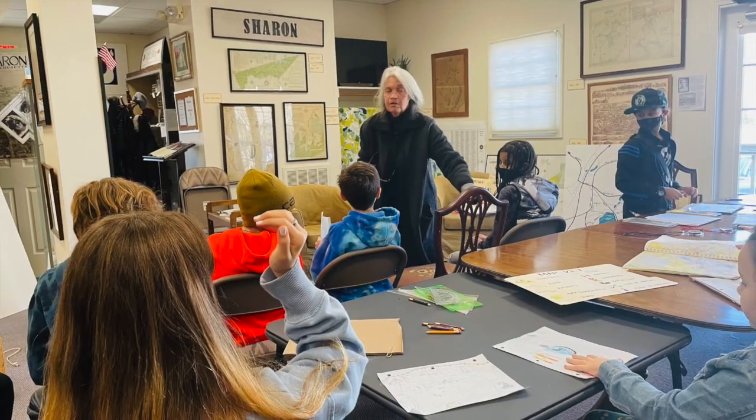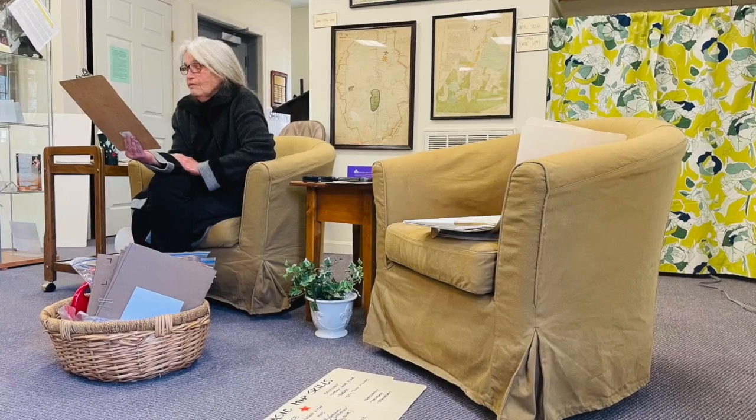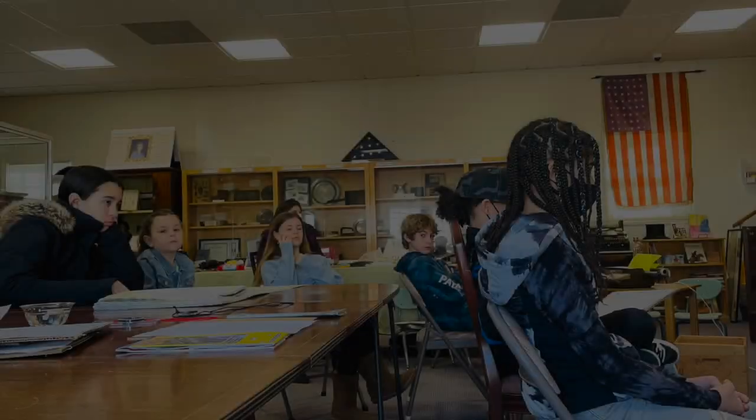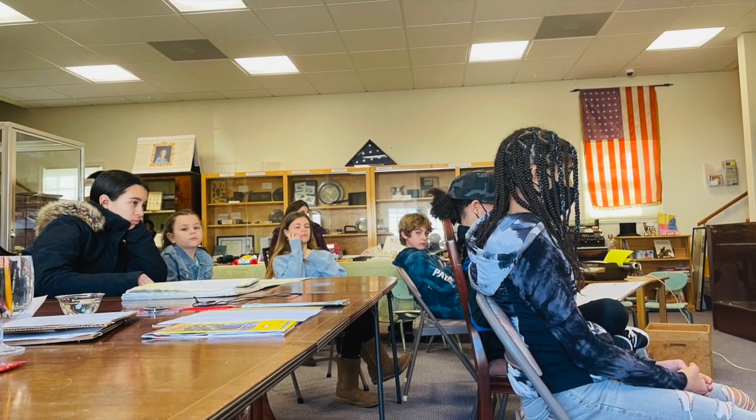Towards the end, Claire talked about the treasure hidden here in Sharon called the Torrey Treasure, which was never found and we hope it's still here.